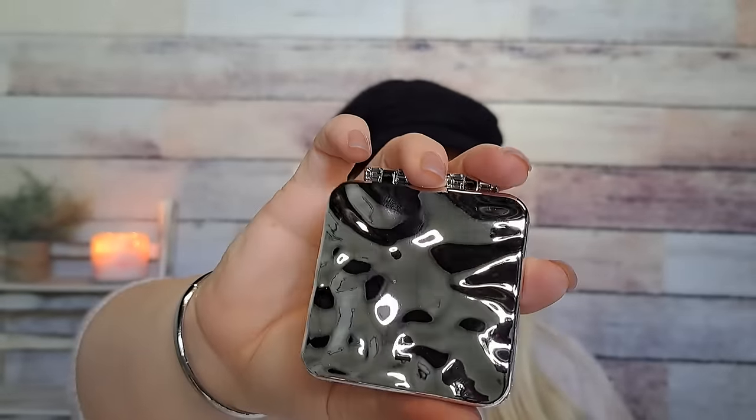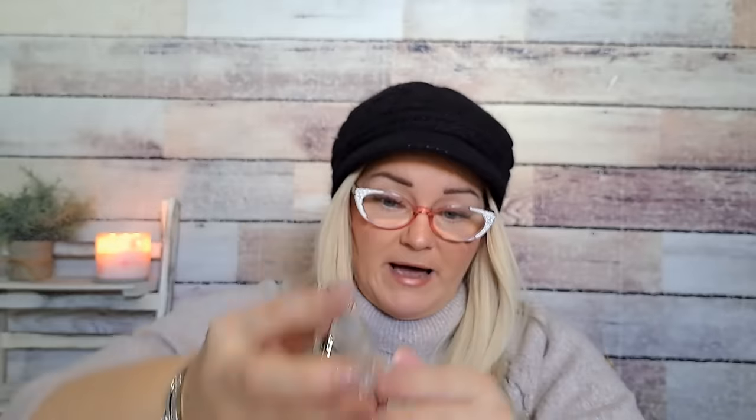Suddenly I've become obsessed with pocket mirrors, so I bought this one for $2.68. It's like a silvery wave design on the outside. You open it up and there's a mirror inside — both sides are mirrors, no magnifying side. But how cute is it to just pull out of your purse to put on some lipstick? It closes very well too. I also bought a couple more with print designs on them.